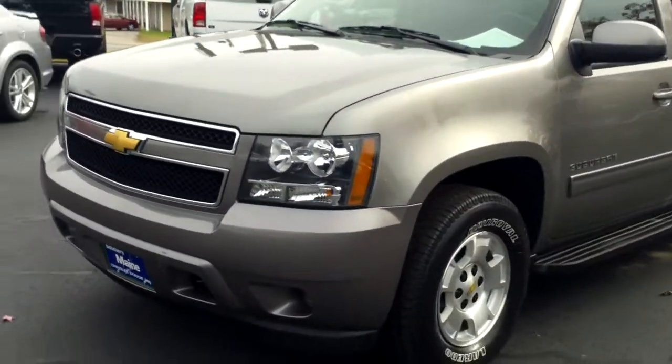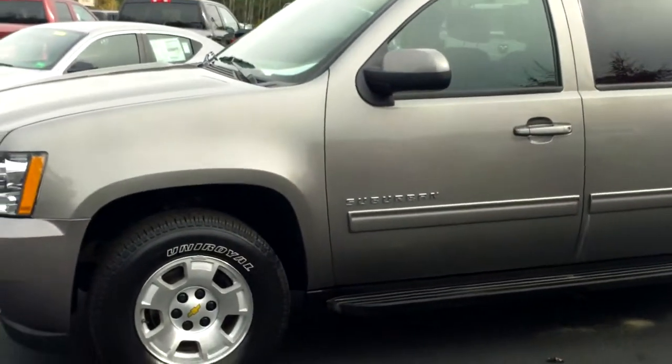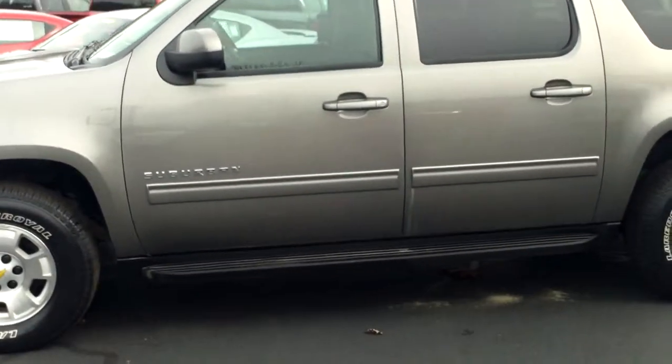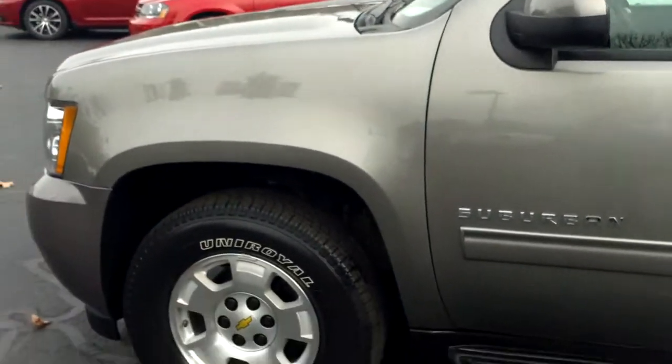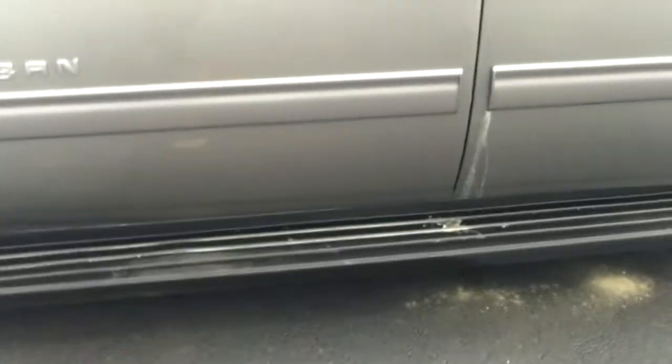There's only 28,000 miles on this, so if you're thinking about ski season or hockey season, this is the vehicle to do it. It can carry the load that you need to carry, and you can also carry the passengers that you need to. Brand new Uniroyal Laredo tires. It does have factory running boards.